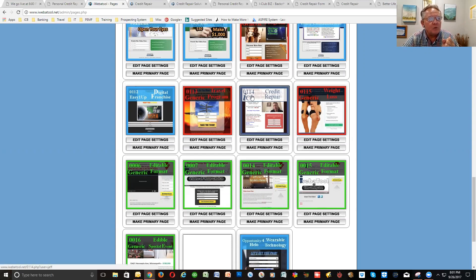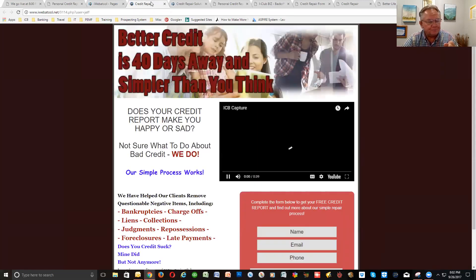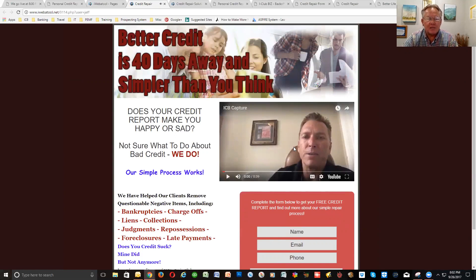Right here, page 0114, that is the credit repair page. When you click on that, you're going to see that we've got both a capture page and a landing page. The capture page is designed for cold marketing. If you're on the ADB, we're going to incorporate the credit repair into the ADB. Any time a consumer purchases the credit repair, you're going to make $75 cash — basically another cash source for you.